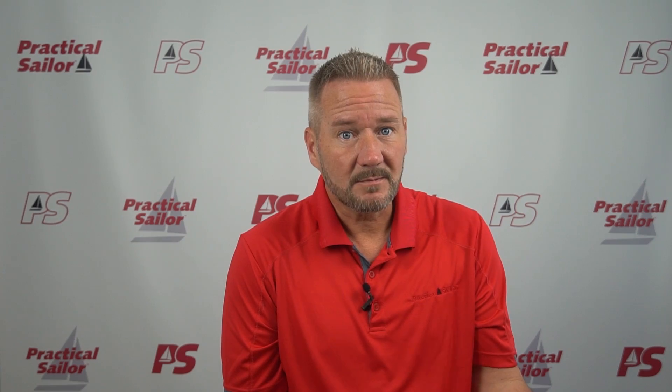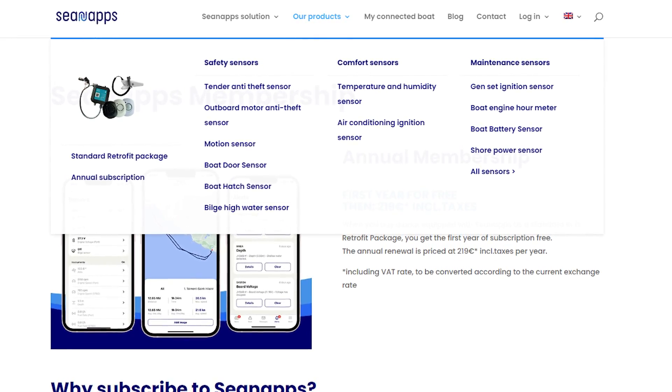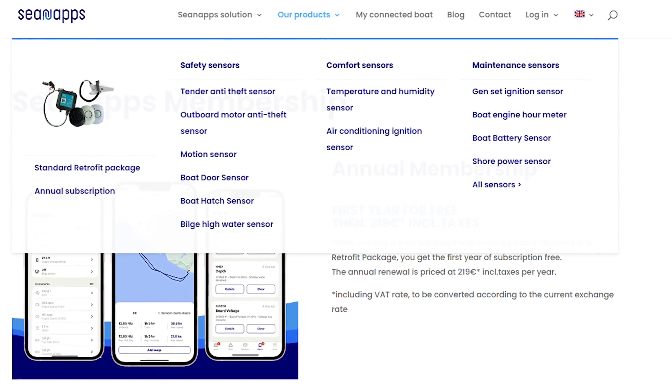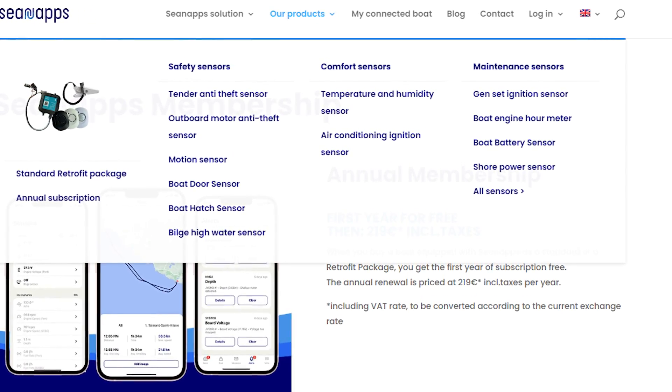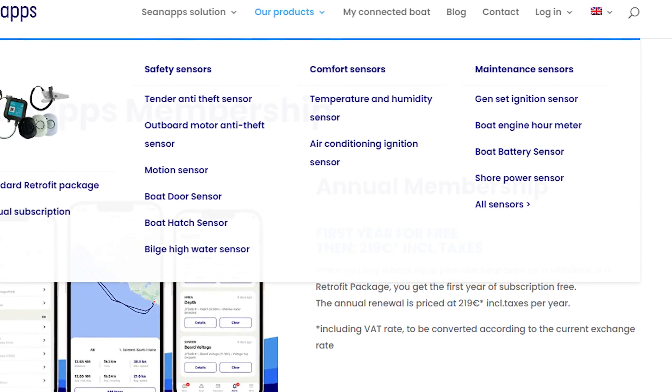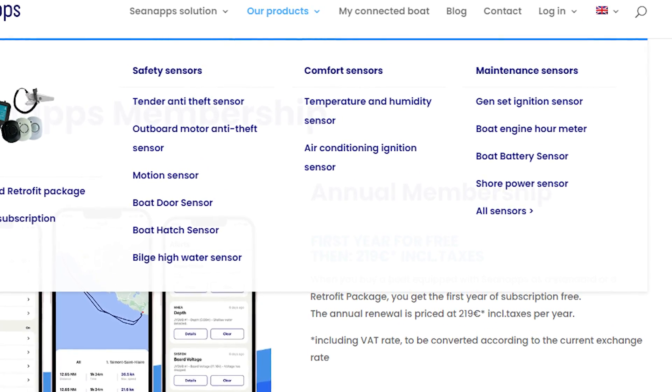This is all pretty cool stuff. And not just that — the company CNAPS can set you up with all kinds of new sensors, including their tender anti-theft, their outboard anti-theft, their motion sensors for inside the cabin, door and hatchboard sensors. You could have a full-on security system in your boat if you were so inclined.